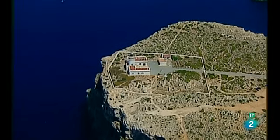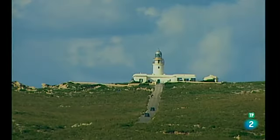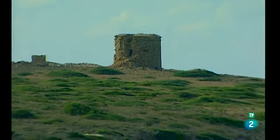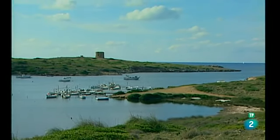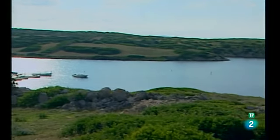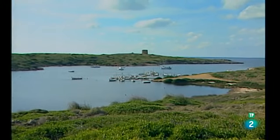Impresionan los acantilados del lugar, que tienen hasta 90 metros de altura. Muy cerca encontramos Alporda Sanitya, un refugio de pescadores cargado de historia. Es un antiguo asentamiento romano mencionado por el historiador Plinio el Viejo en sus escritos. Alporda Sanitya conserva restos de la antigua torre de defensa.